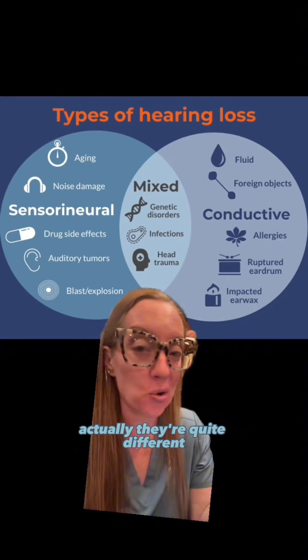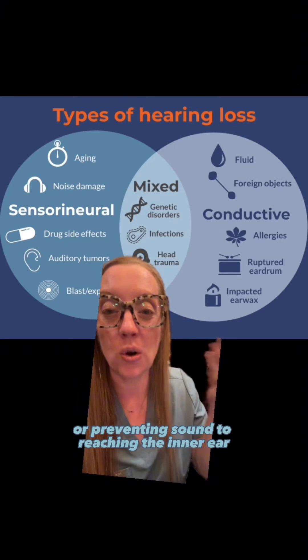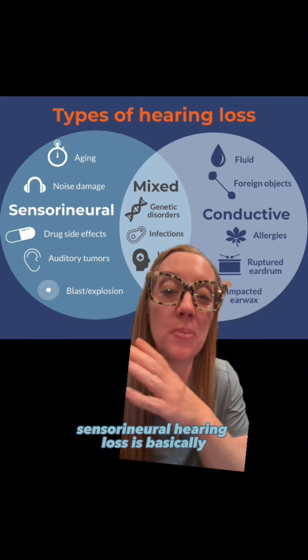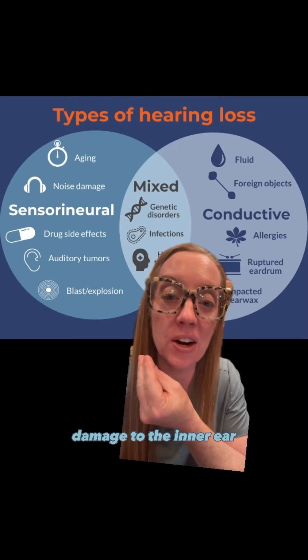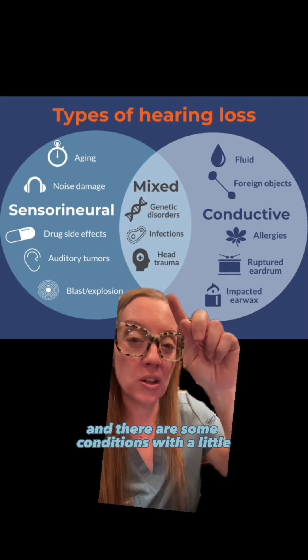What's the difference? They're quite different. Think of conductive hearing loss as an obstruction preventing sound from reaching the inner ear. Sensorineural hearing loss is basically damage to the inner ear so your brain can't interpret the sound. And there are some conditions with a little bit of overlap.